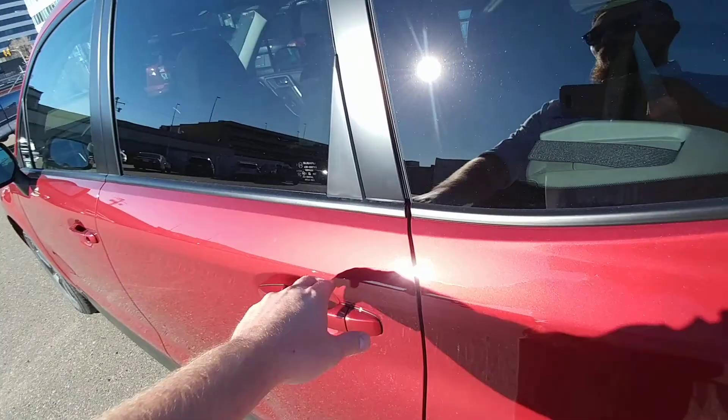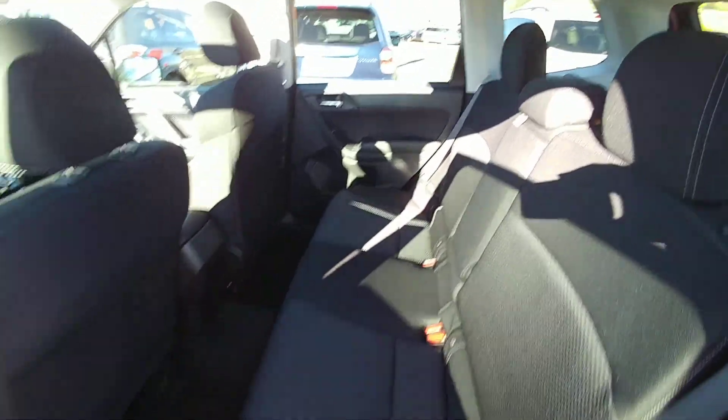For passengers, no problems. You can easily fit three people comfortably across in the back seat of the Forester.